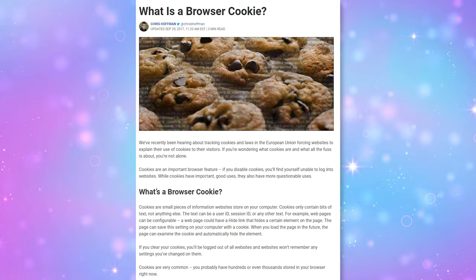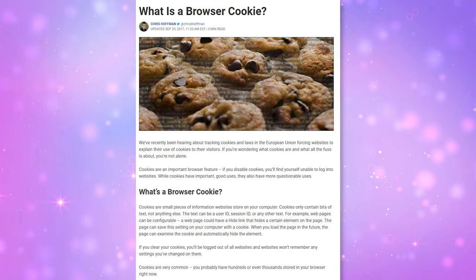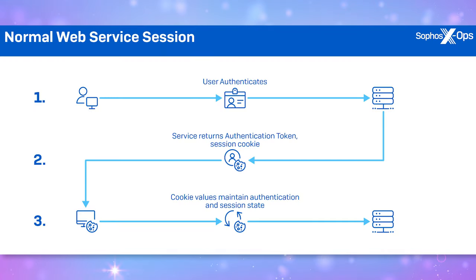Normally you, a user, has to type in your username and password. Then the website sees that information and creates a session cookie to maintain your login state while you browse around that website or keep your browser open. That website returns an authentication token and a session cookie. That way you don't have to keep logging into the website every time you click on a new page. That would be very annoying. Hence we have cookies.